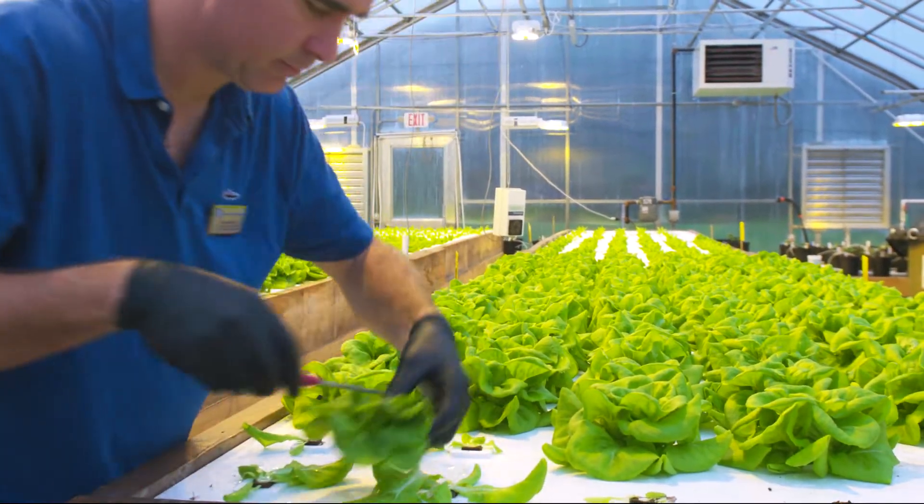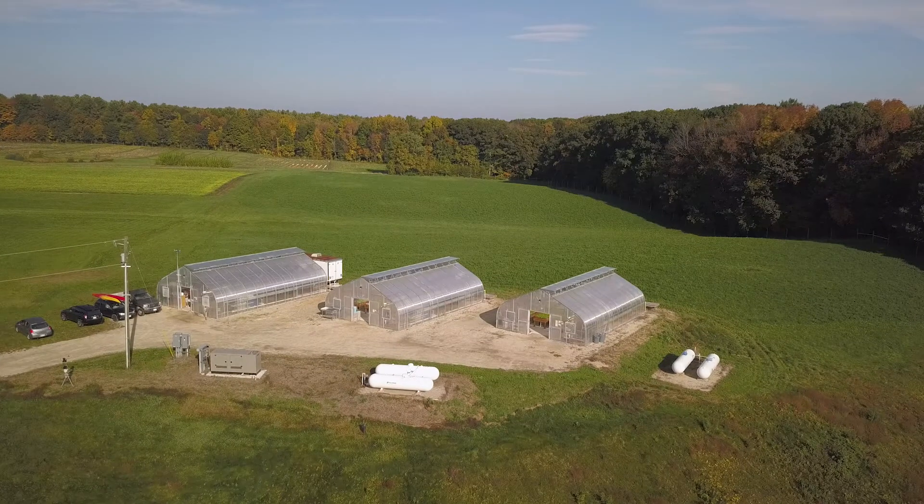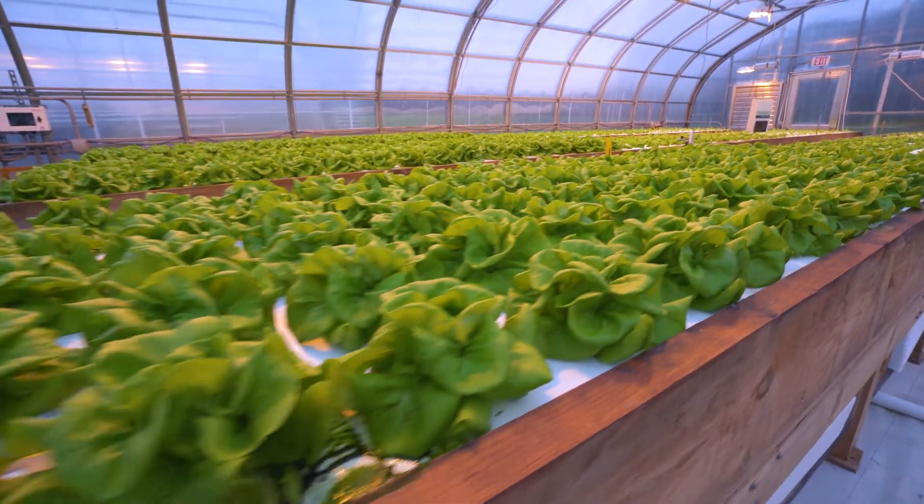Look at this cute little guy. We're at the new recirculating farm greenhouses. These are our aquaponics greenhouses.